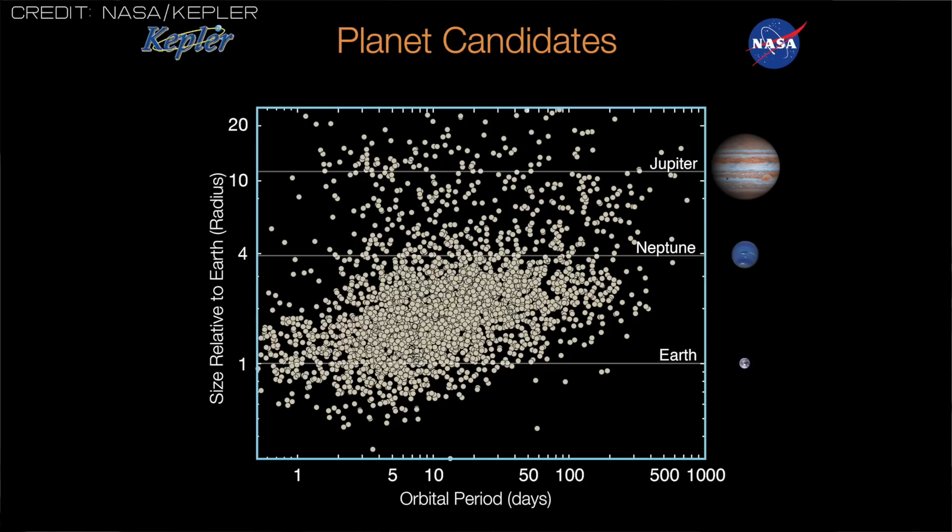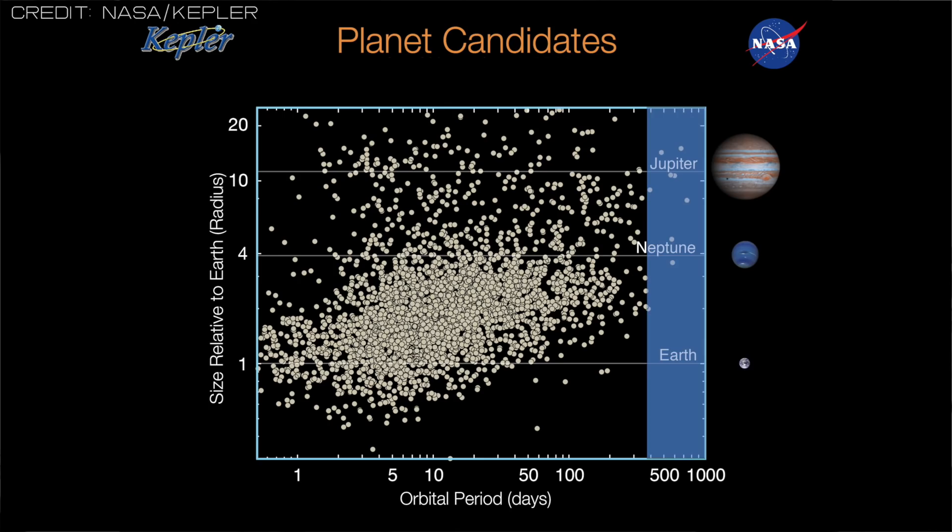The truth is that the planets discovered by Kepler are not analogues of the planets in our solar system. Kepler is biased towards finding planets which are close to the star, and planets at the orbit of the Earth or further are few and far between. So perhaps the moons used to be around these planets, but as the planets migrated inwards, the moons were lost.